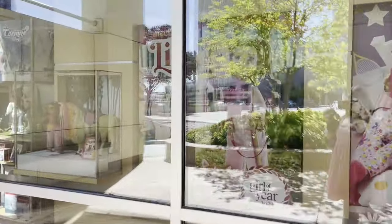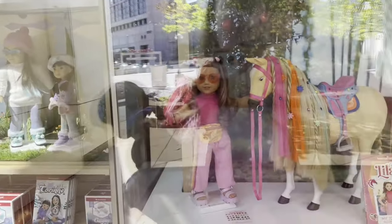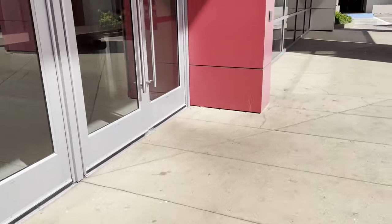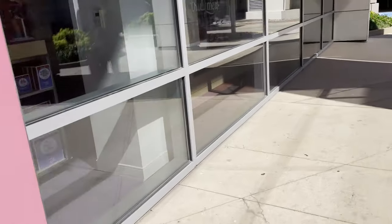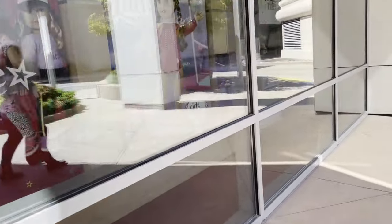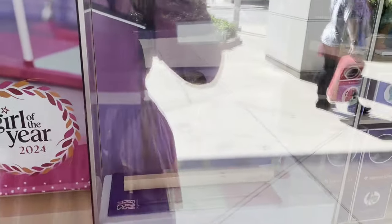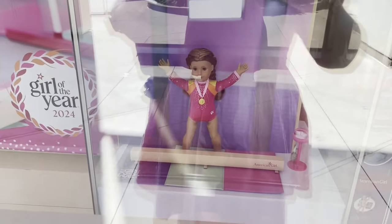Here is what outside looks like. We have a big poster of Lila and then we have her in her meet outfit with her horse. The rest of the displays are Corinne and the twins on the left. On the right side, we have the Truly Me displays and another display of Lila with her gymnastics and gymnastics bar.